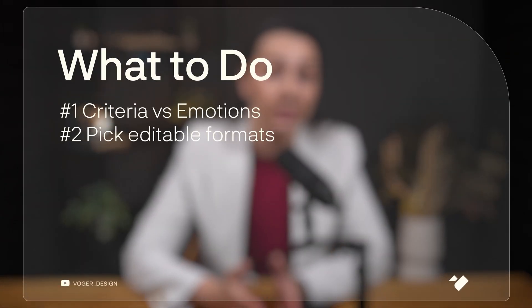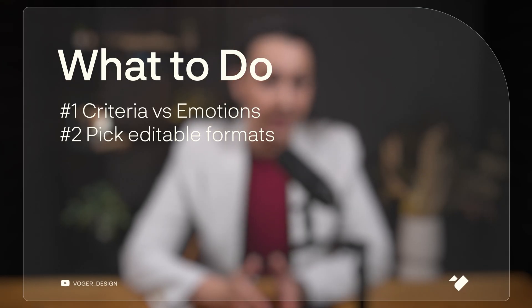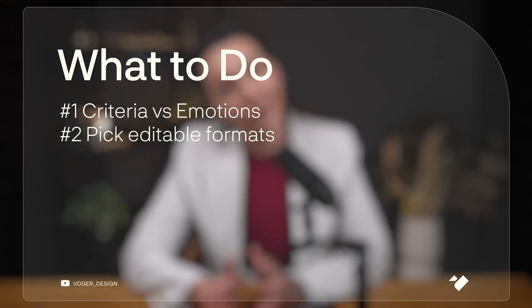Another common trap: changing direction halfway. Like starting with one design direction and later realizing you want something else. That's totally normal, but it's expensive — especially if you've chosen 3D for UI design or overly complex visuals. Beautiful, yes. Flexible, not so much.